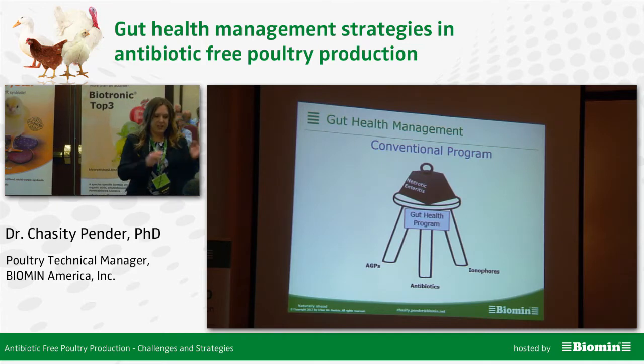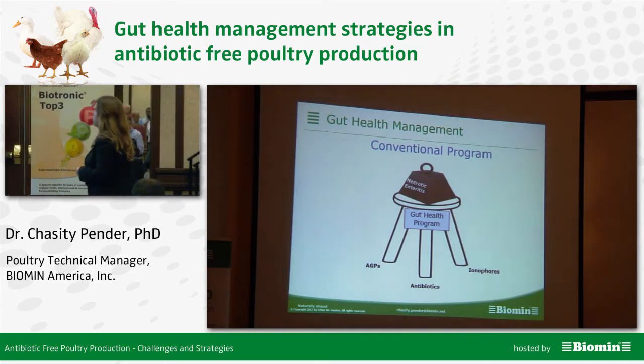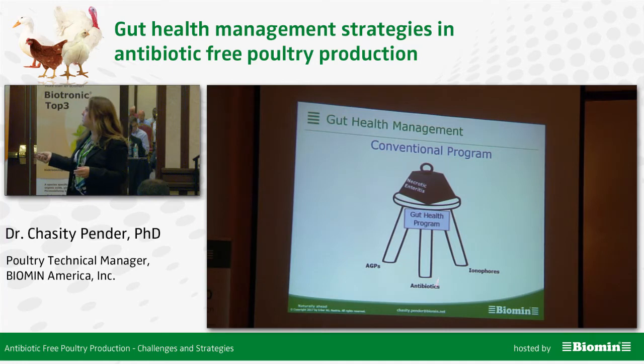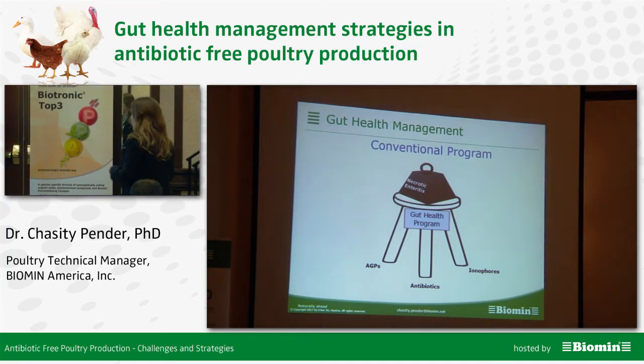I want to look a little bit at the differences and why is necrotic enteritis such a big issue. Here's a conventional program and here's your necrotic enteritis. Looking at the gut health program, we had a lot of tools in the toolbox: we have your AGPs, you have your antibiotics, you have your ionophores.